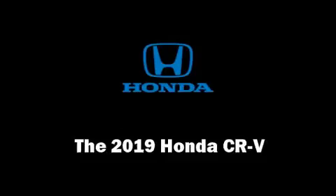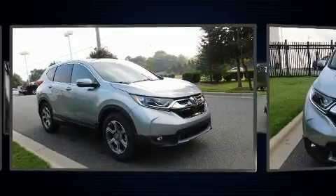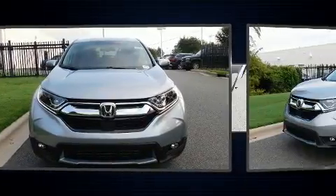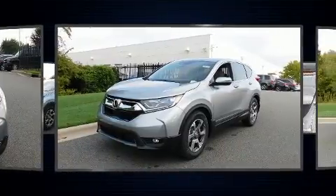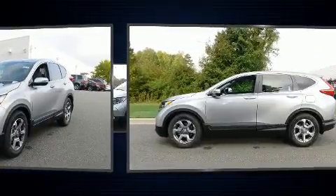Get excited about the 2019 Honda CR-V. Smooth gear shifts are achieved thanks to the efficient four-cylinder engine, providing a spirited yet composed ride and drive. A turbocharger further enhances performance while also preserving fuel economy.